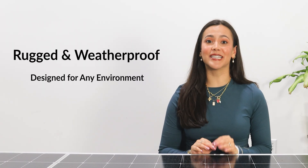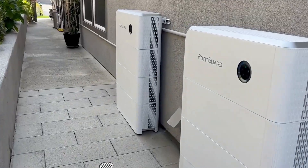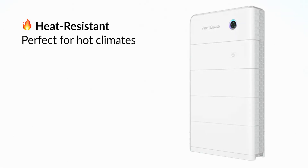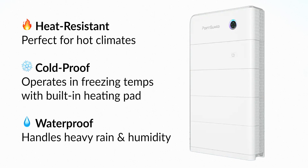Rugged and weatherproof — designed for any environment. Although the majority of batteries will be installed in a covered garage, some batteries struggle in extreme conditions. PointGuard doesn't. With its NEMA 4X rated enclosure, this battery is built to handle all kinds of weather: heat resistant for hot climates, cold-proof — operating even in freezing temperatures with a built-in battery heating pad — and waterproof, withstanding heavy rain and high humidity. Whether it's storms, heat waves, or winter blackouts, this system is designed to keep your home powered no matter what.